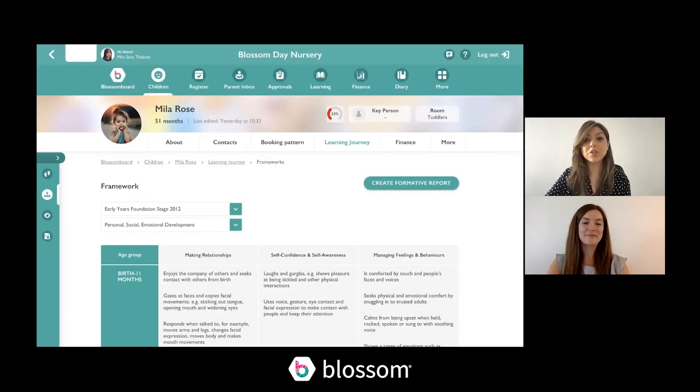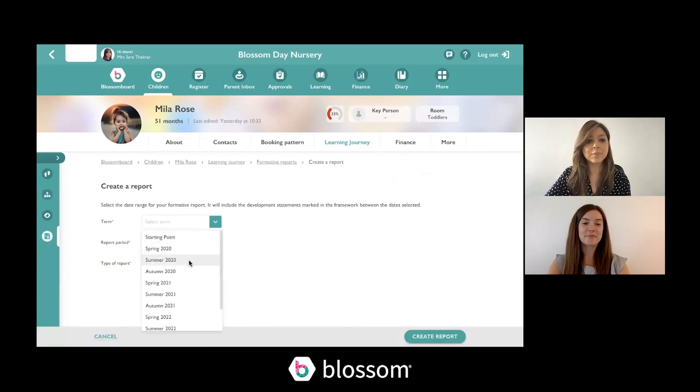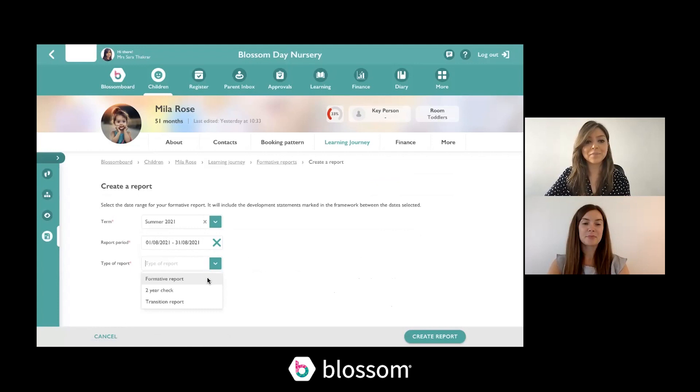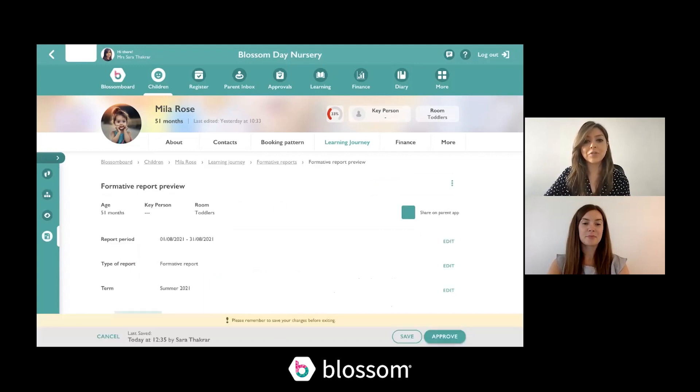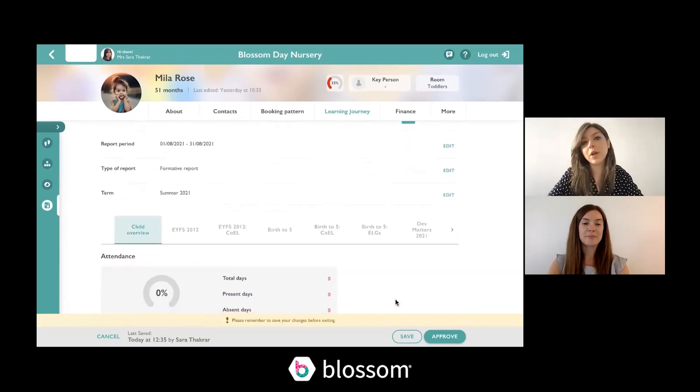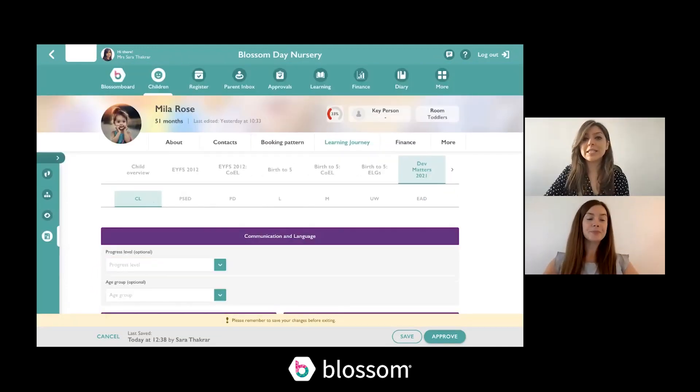Now I'm going to show you the changes on the formative report. If I click 'Create Formative Report', I select my term, my report period, and create the report. Mine will look slightly different to yours as I've got all the frameworks turned on — for you, you'll only see the frameworks relevant to you, the ones you're using within your setting. I've clicked through to the Dev Matters part of the formative report.